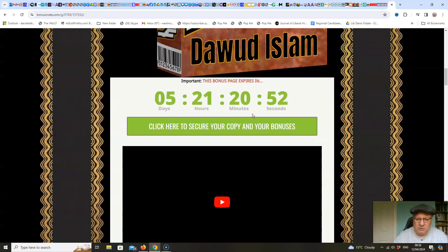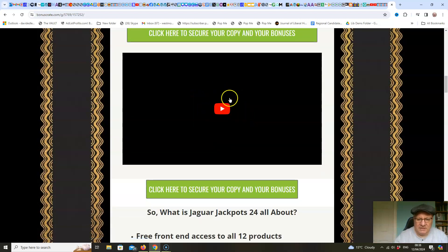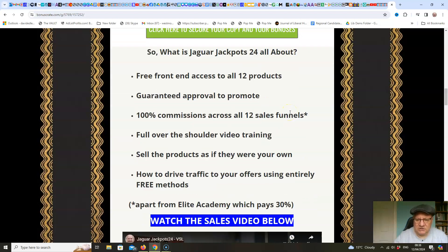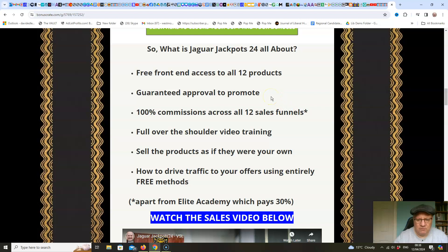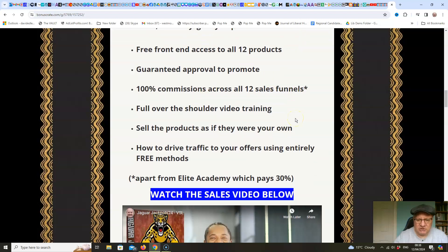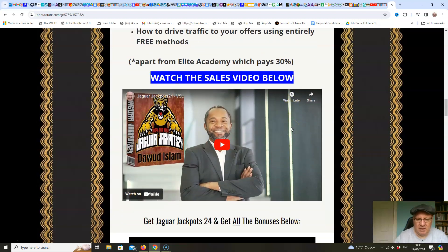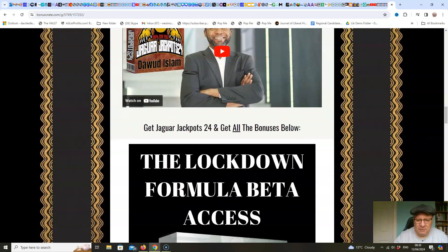Let's have a look at these bonuses. When you come through to this page and click on the link below, you'll get here. This video will be in here. What's Jaguar Jackpots 24 all about? Free front-end access to all 12 products. Guaranteed approval to promote. 100% commissions across all 12 sales funnels. Full over-the-shoulder video training. Sell the products as if they were your own. How to drive traffic to your offers using entirely free methods.